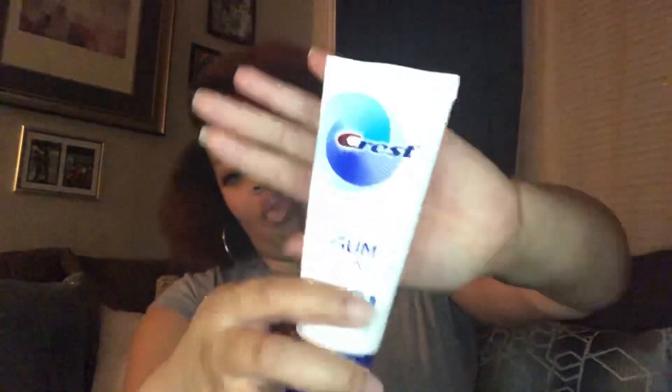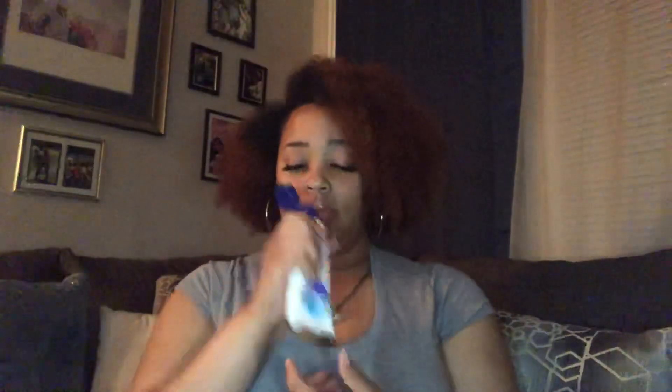Most of this stuff came from Walmart so y'all can go and get it. Then this is the toothpaste I use — it's by Crest, it's Gum Detoxifying and Deep Cleaning. This is the best toothpaste y'all, and it's minty minty fresh as it should be.